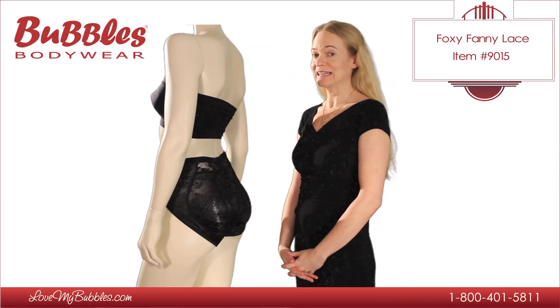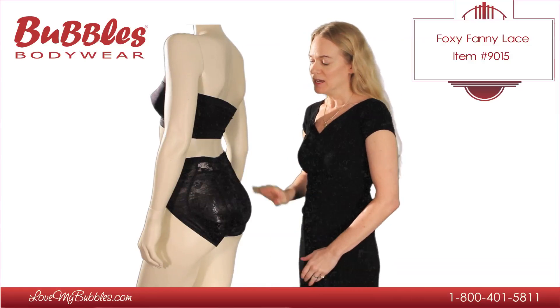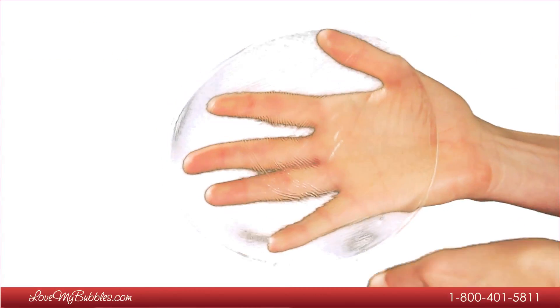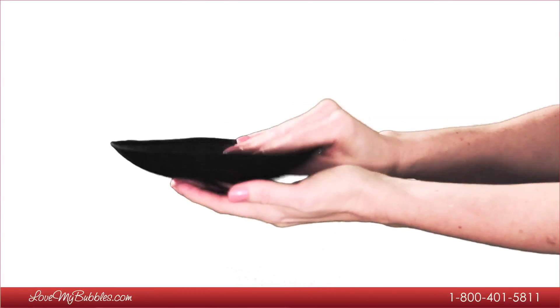This video is about our Foxy Fanny Lace silicone padded panty. The Foxy Fanny Lace panty is a pocket panty with removable pads. This set comes with the panty itself, the silicone pads featured here, and also a pair of lightweight foam pads.